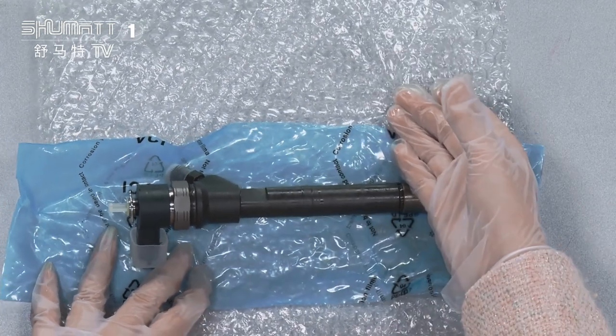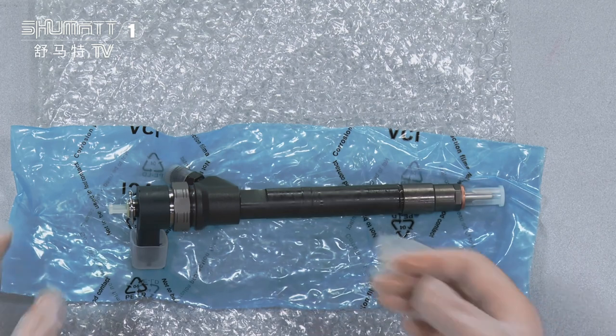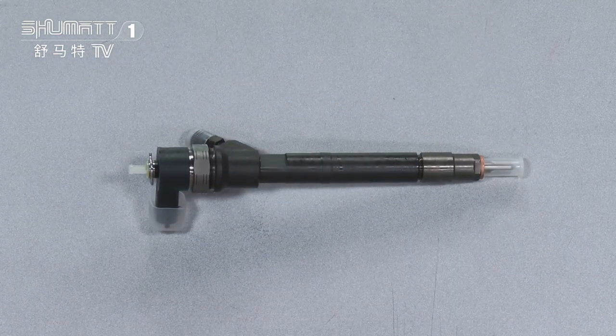The first layer avoids some damages. The second layer is the VCI anti-rust bag. This injector is applicable for ZMZ engine, model ZMZ 51432.10. The OE number is UAZ 51432.1112010.